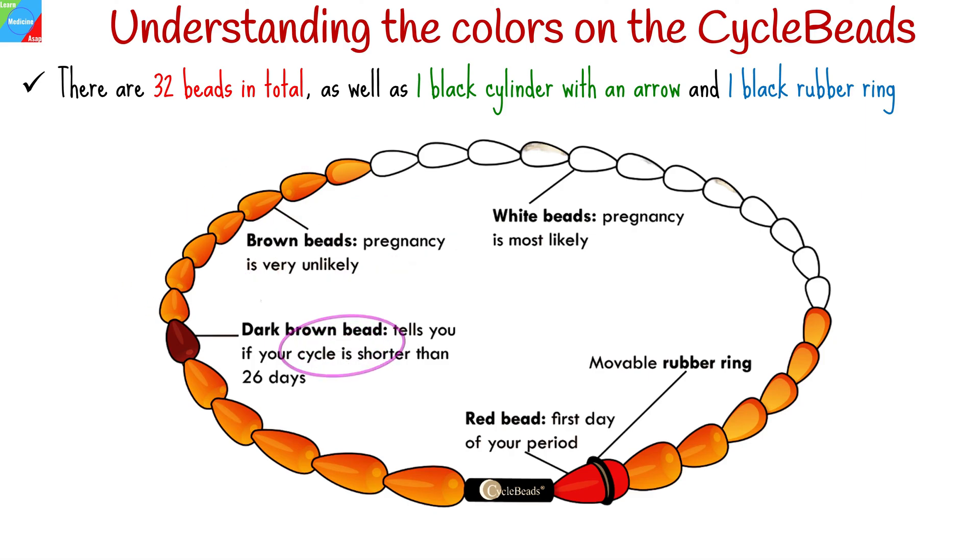All brown beads represent days when you are unlikely to become pregnant if you have unprotected sex. The dark brown bead indicates whether your cycle is less than 26 days long. Your cycle is shorter than 26 days if your period begins before you move the ring to the dark brown bead. Your cycle is longer than 32 days if your period does not begin the day after you move the ring to the last brown bead.